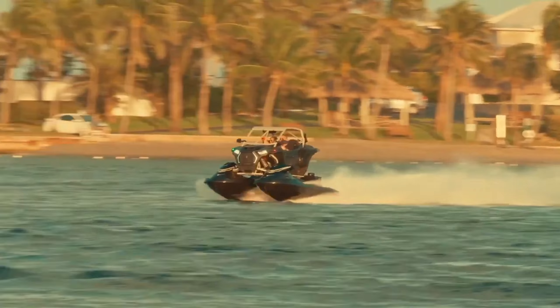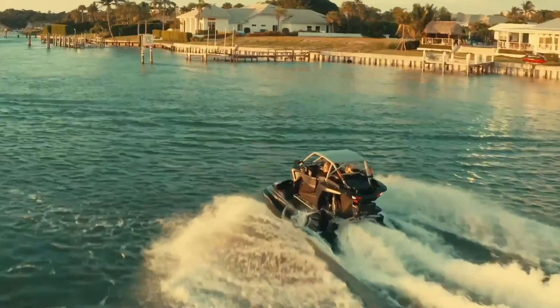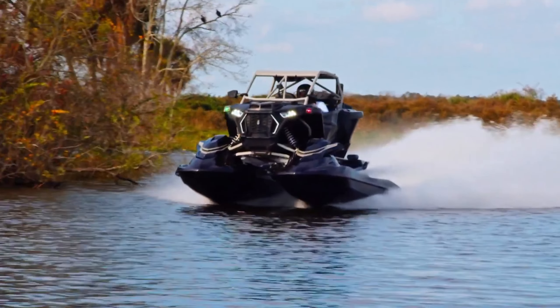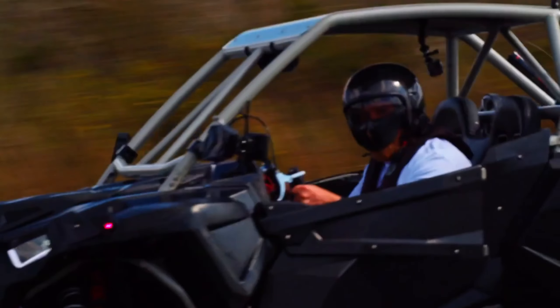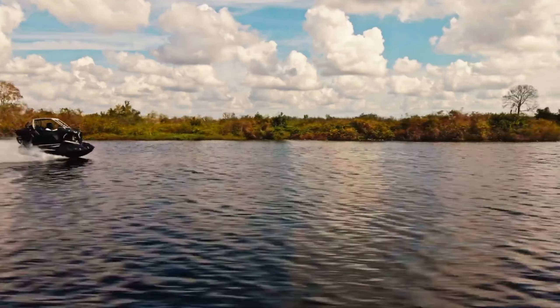This beast isn't afraid of a little water — in fact, it thrives in it. The Typhoon is built on a custom-made twin-hull design that allows it to tackle waves and rip across the water at speeds exceeding 80 mph, depending on conditions. Two supercharged Yamaha GP-1800 marine engines provide a whopping 700 horsepower, propelling the Typhoon across water or sand with exhilarating acceleration.